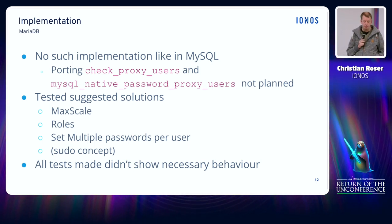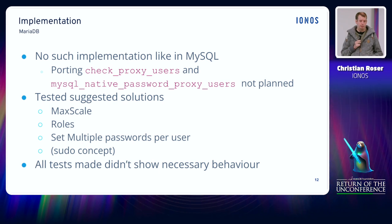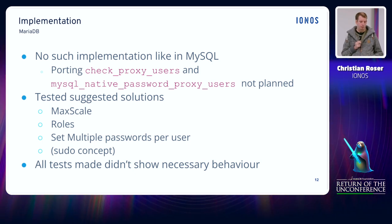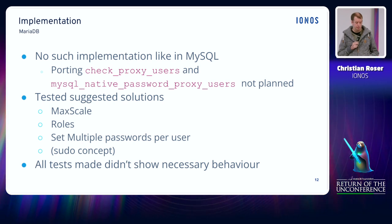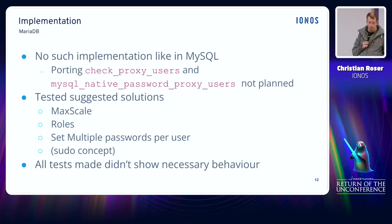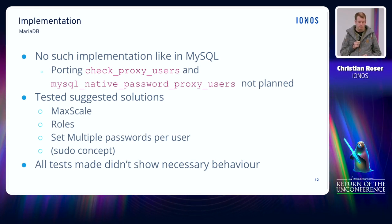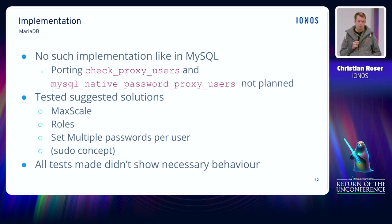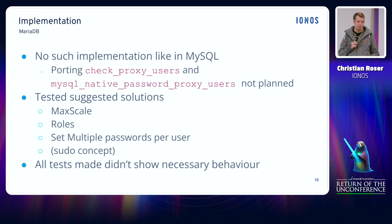At that time we got into contact with MariaDB, and even though they said they would not backport the feature from MySQL to MariaDB, we got a lot of very helpful feedback and suggestions on how we could achieve the behavior with existing MariaDB server features. We tested various solutions based on MaxScale, based on the role concept, multiple authentication methods per user, and we even reviewed something that only exists as a concept. But unfortunately nothing really supported everything we needed. After some discussions we came to the conclusion that MariaDB could support us with a proxy plugin, and we would sponsor the implementation for it.